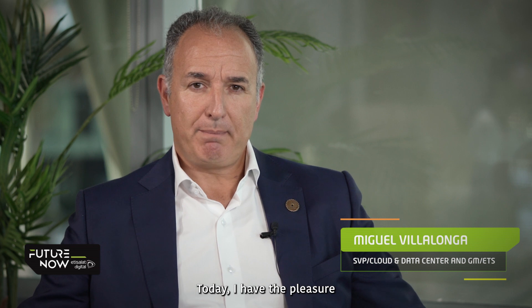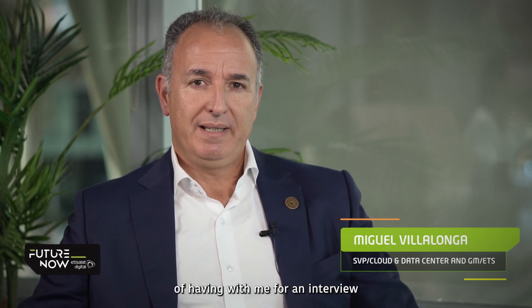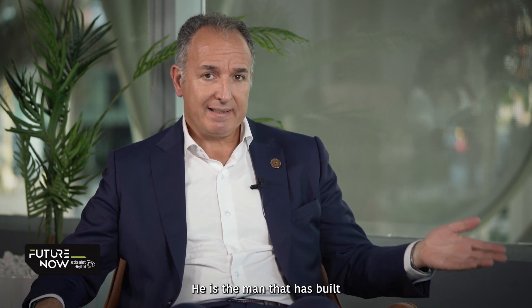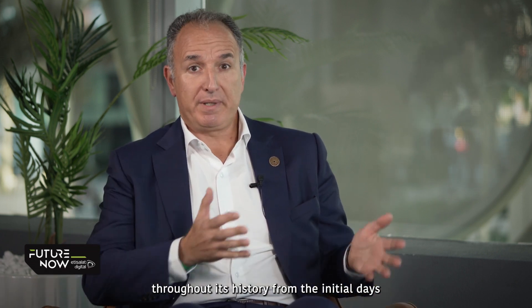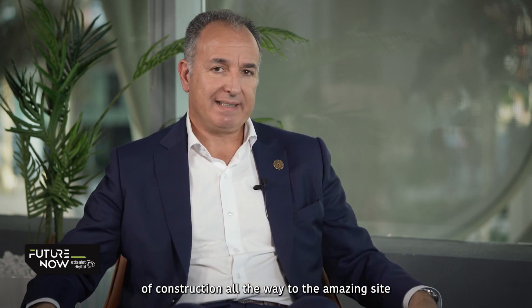Welcome to Future Now Talks. Today I have the pleasure of having with me for an interview Taif Mohsin, who is the Vice President of Integrated Operations, Innovation and Future Technologies at Expo 2020. He is the man that has built all the application infrastructure of Expo throughout its history, from the initial days of construction all the way to the amazing site that we have today. So welcome, Taif.